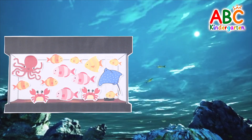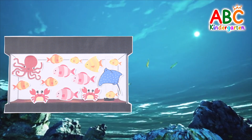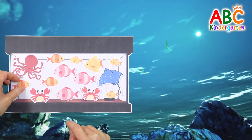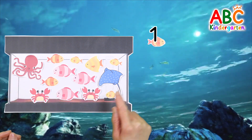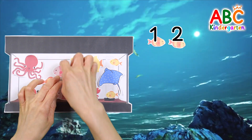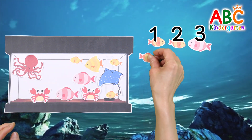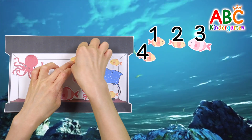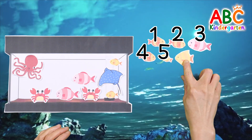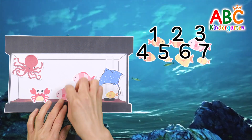There are many sea animals in the aquarium. Let's find the fish and move them to the sea. Mom, help your child find where the fish are. Found it! 1. Here it is! 2. Found it! 3. 4. 5. 6. 7. 8. 9. 10.